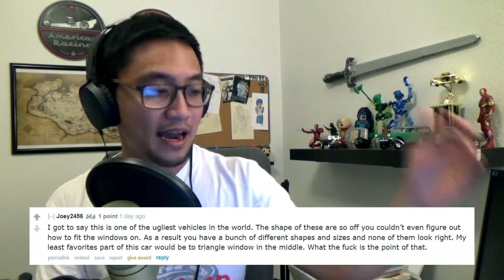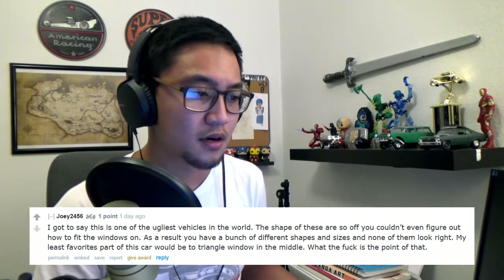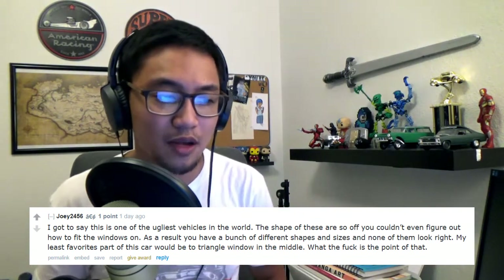I like how there are two comments saying this is one of the prettiest Nissans they've ever seen, then you got to this one: 'This is one of the ugliest vehicles in the world. The shape of these are so off, you couldn't even figure out how to fit the windows on. My least favorite part would have to be the triangle window in the middle - what is the point of that?' Well, it's a vent window.